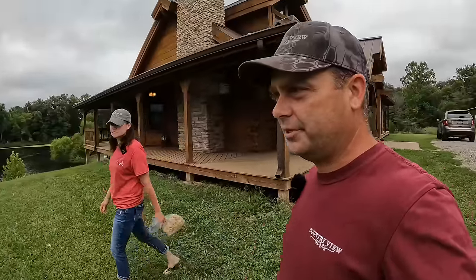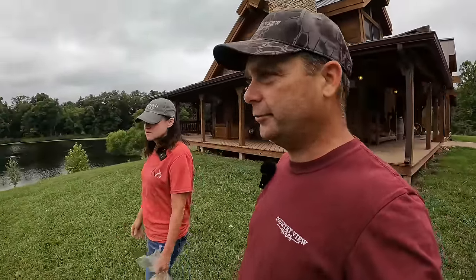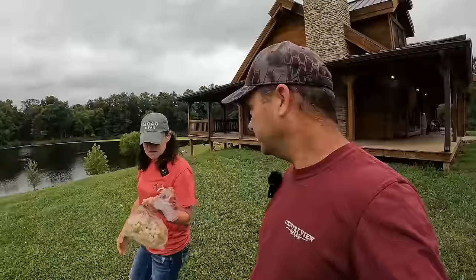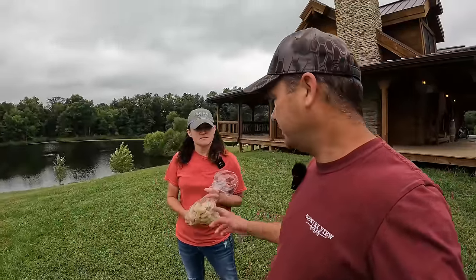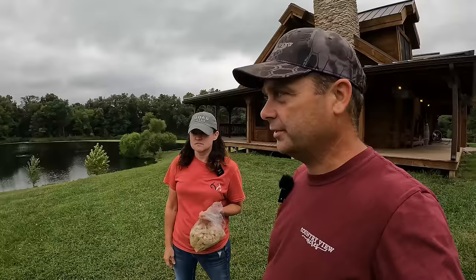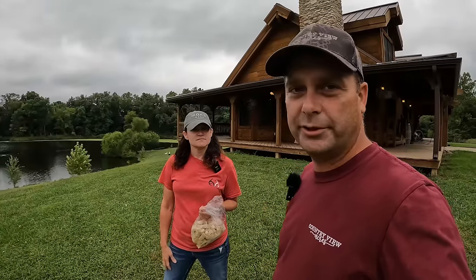So the first thing we're gonna do is gather up some stuff to take out to the pigs. We got some old sourdough bread left over. We're gonna look for some duck eggs to go with that, and we may pick some stuff from the garden to take to the pigs as well. Let's see what we can find.